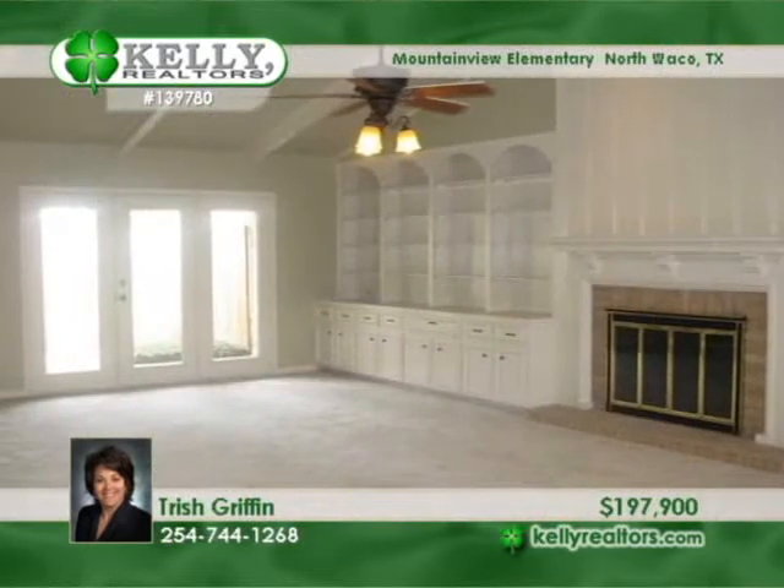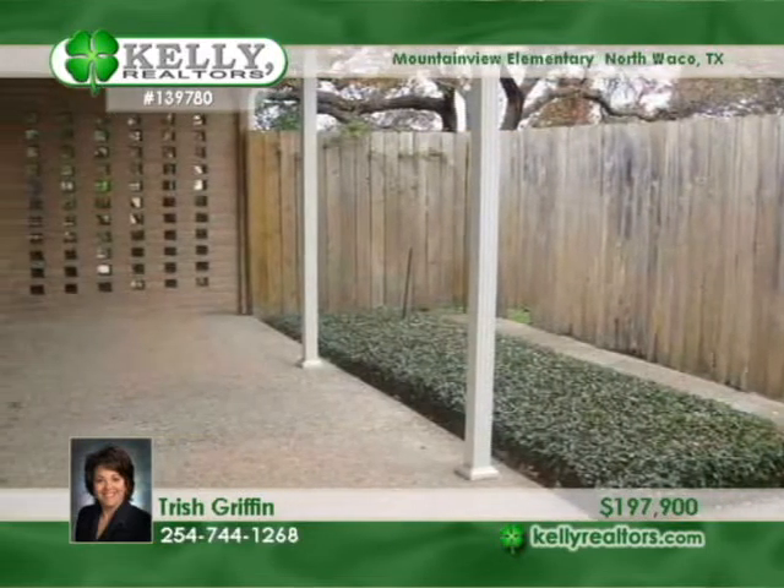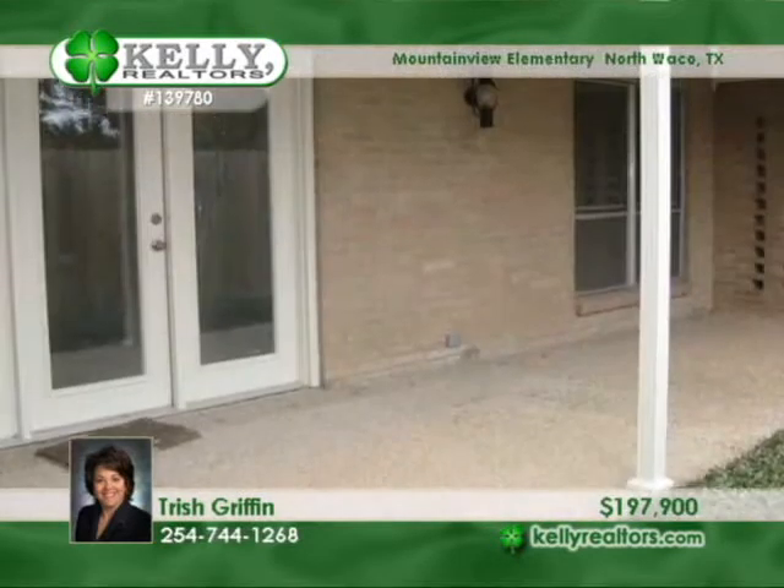Enjoy new fixtures, paint, and flooring throughout the home. The open living area features a wood-burning fireplace and built-ins. Relax in the wonderful courtyard.